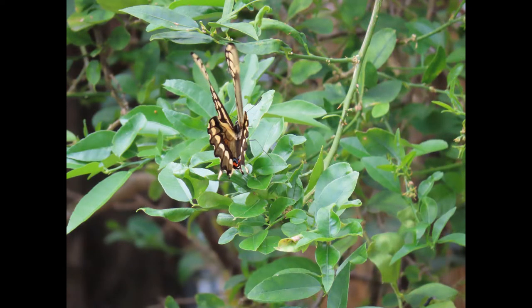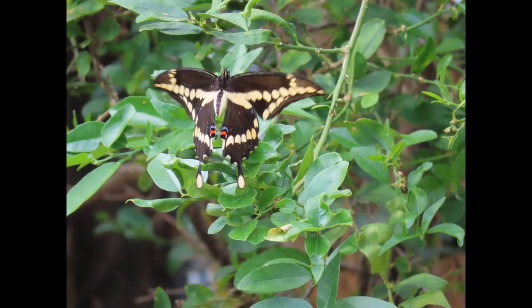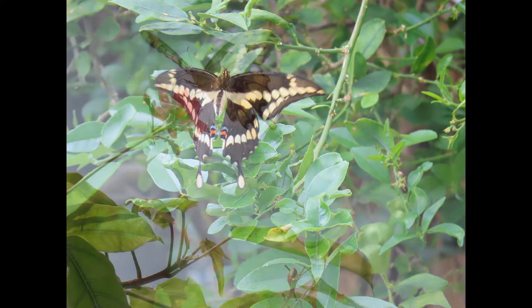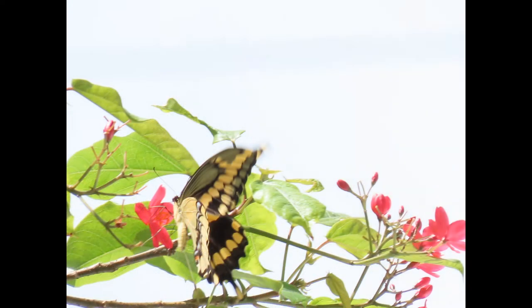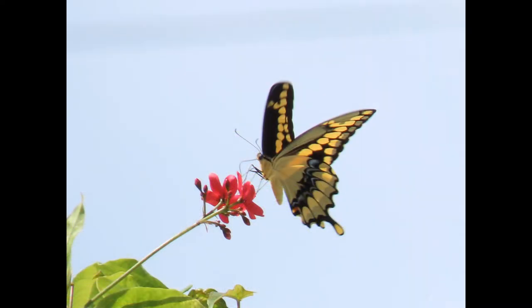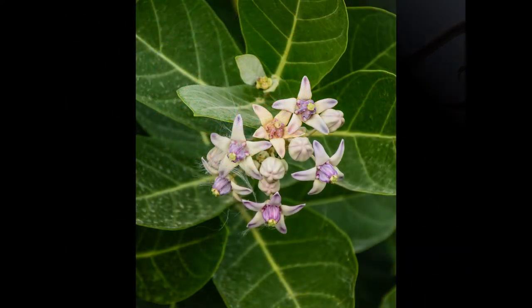This butterfly is one of the largest in North America. You can identify it by its chocolate brown — kind of looks like black from afar — with broad bands of yellow spots. From below, it's a cream yellow color with brown and blue markings on the hind wing.